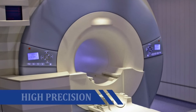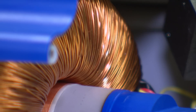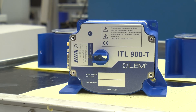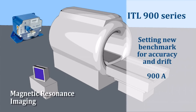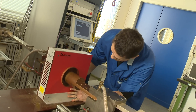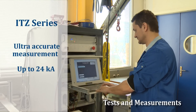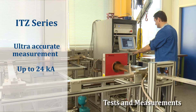For high precision applications such as magnetic resonance imaging (MRI), the ITL900 current transducer measures and ensures the precise level of electrical current going to the gradient amplifiers used to generate the optimal magnetic field. Accuracy of current measurement is a critical factor and impacts directly on the quality of the image. The ITL900 is the most precise industrial transducer on the market today.